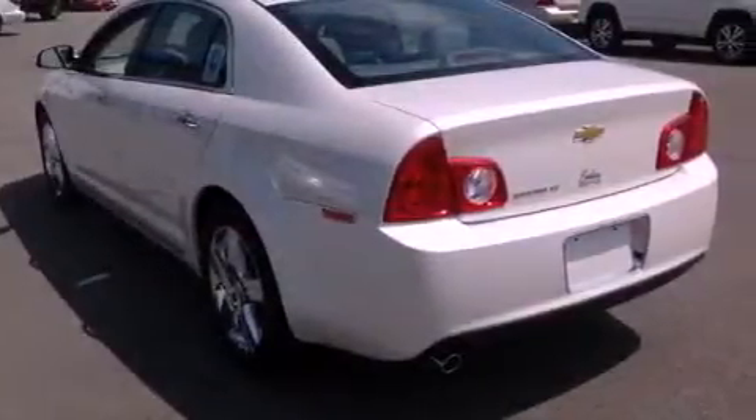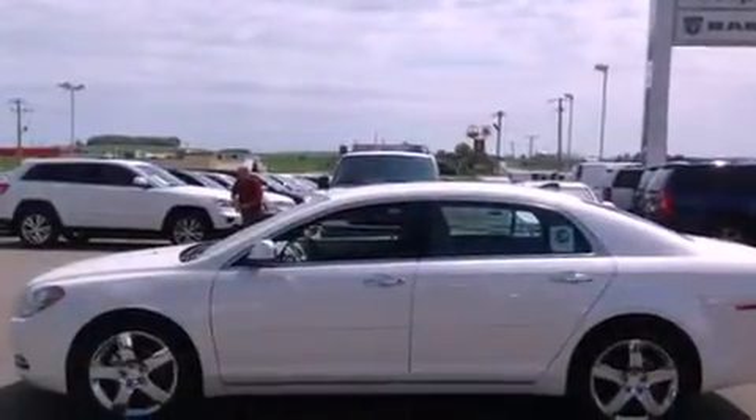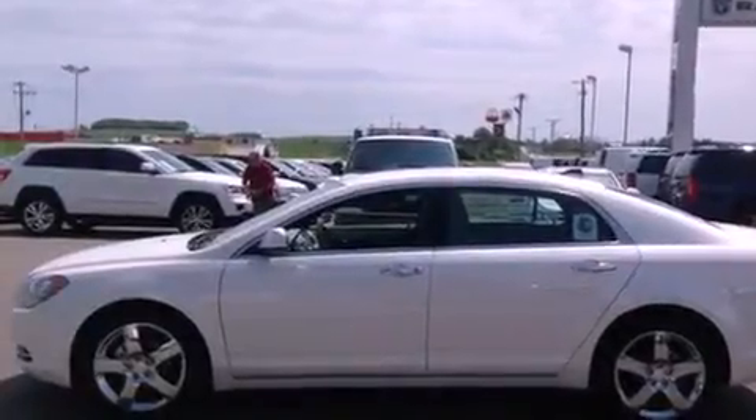With an EPA estimated rating of 33 miles per gallon on the highway, this vehicle is clearly a fuel-efficient choice. Stop by today and test drive this vehicle for yourself.